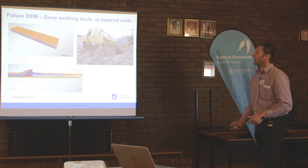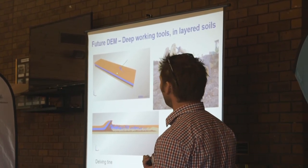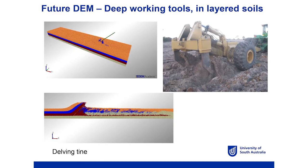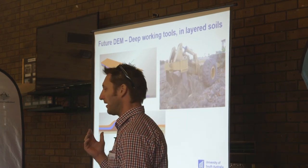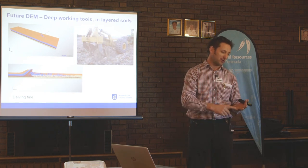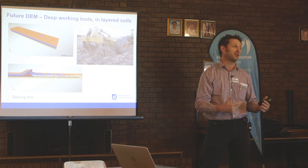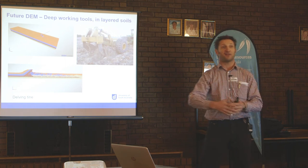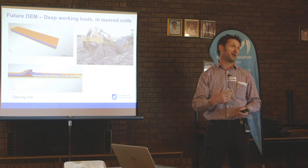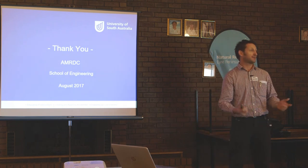Just to finish off — using this technique, we can look at other things such as delving deep profiles, how material might get lifted from depth to the surface, and how we might look at improving the delving operation. Any machine you can consider: if we can validate it with soil, get a soil sample, take moisture and density measurements, calibrate it and run a simulation, we can understand how that machine is going to work, what you're expected to find while using it, and whether using it faster, slower, or deeper will improve the operation or have a detrimental effect.